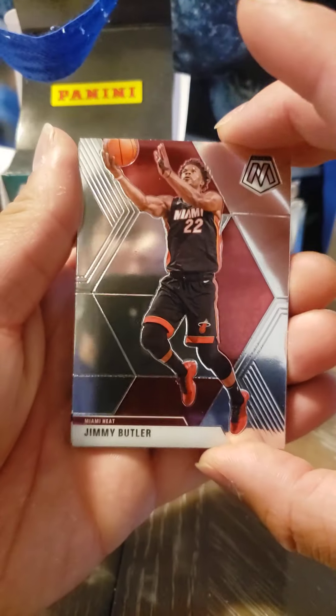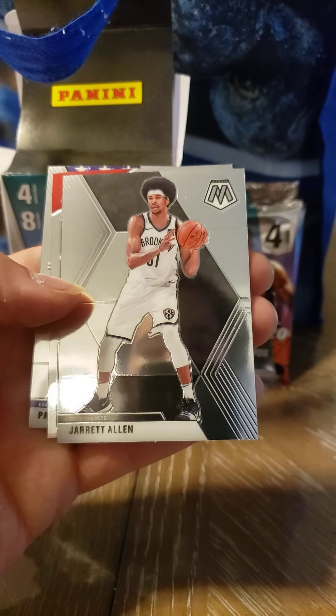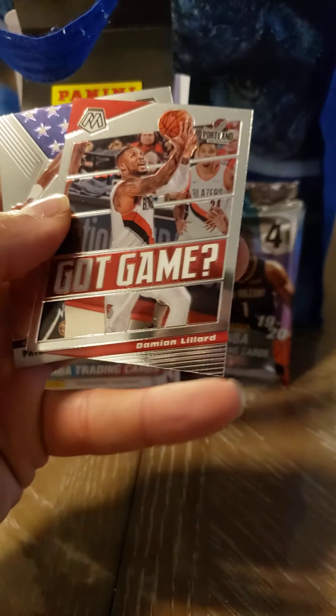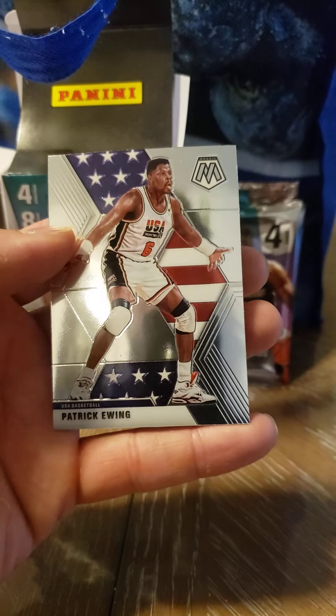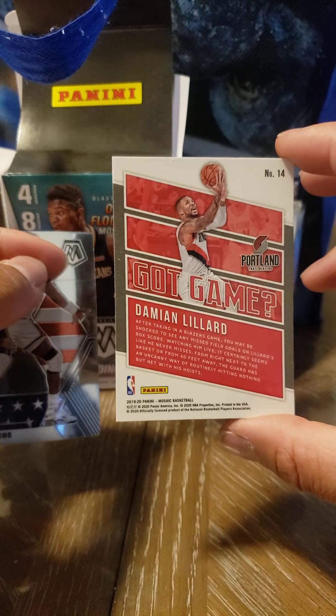And Jimmy Butler from the Miami Heat right off the bat. Jarrett Allen, Brooklyn Nets — should have started from day one, not DeAndre Jordan. We got another Damian Lillard card. And Patrick Ewing for USA Basketball — into it. Man, that looks nice.